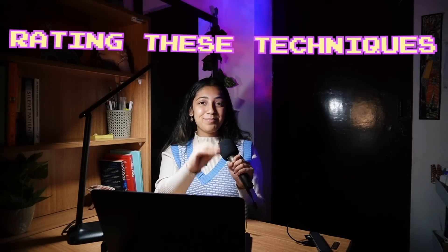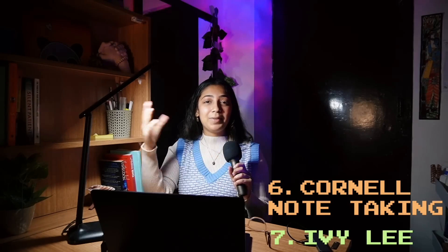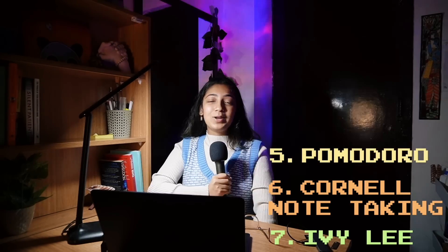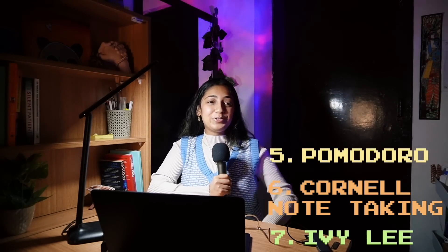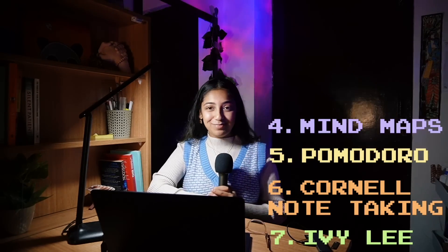Now for the ratings — keep in mind these techniques vary person to person, so experiment and mix and match to find what works for you. At the bottom I have Ivy Lee — as a multitasker it just didn't work for me. Above that is Cornell note-taking, which is a great method but not the one for me compared to the others. Then Pomodoro — once I get in the flow of studying I don't want rigid time intervals breaking it.